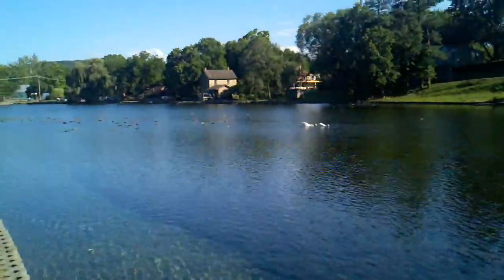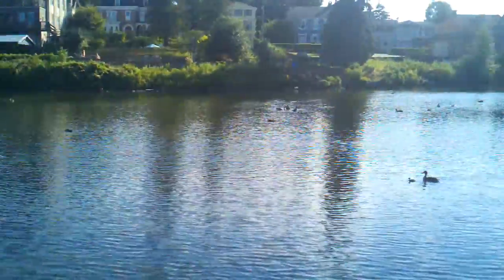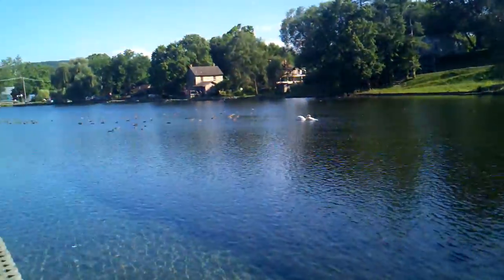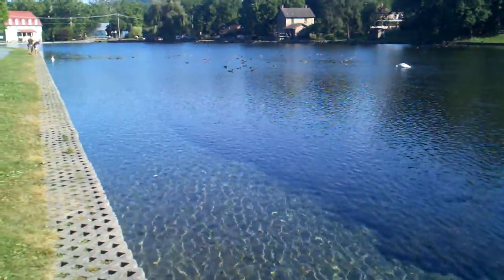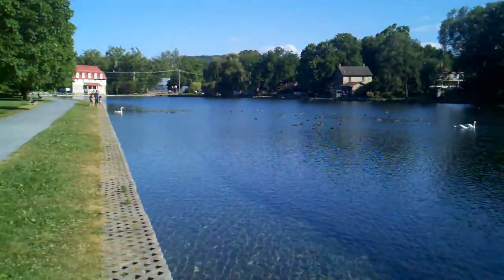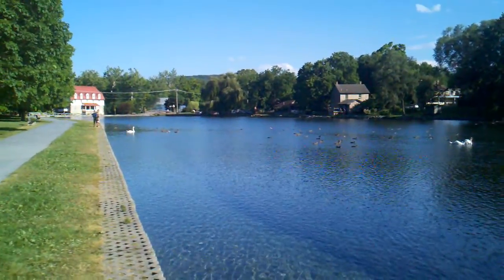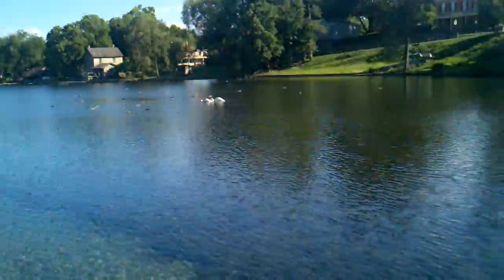Everything's been going well. Had some really nice shelters coming out from the PATC. We just finally left the PATC area of volunteers and we're in a new club now. We've been in the PATC volunteer area since the beginning of Shenandoah, which has been a long ways. But they seem to do a really good job and they have some really nice shelters too.